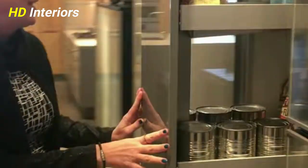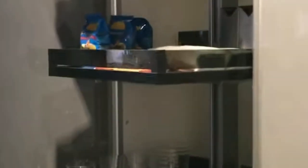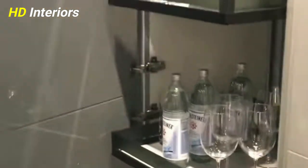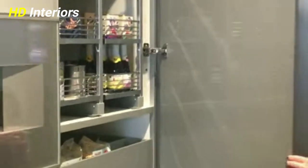Use turntables inside your cabinets. Turntables are the kitchen storage secret weapon when it comes to making any dead space functional. Use them to make spices accessible, or so that you can see and grab exactly the right hot sauce from your collection. They're also great for organizing bottles of oil that you might keep in the cabinet next to the stove for easy access while you're cooking.